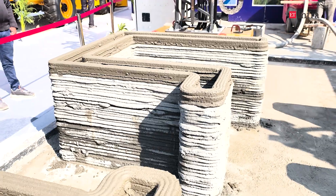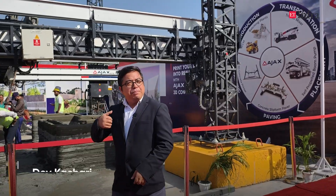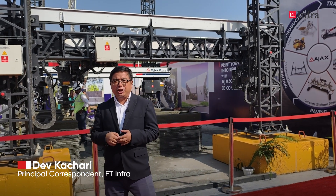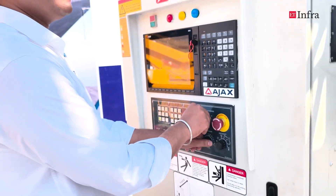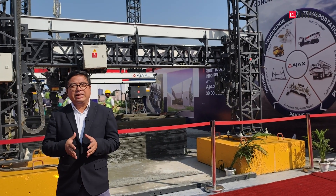Today at AT Infra, we will showcase 3D construction technology. Behind me is a 3D construction model being set up by Ajax Engineering. We will talk to their experts who will outline the benefits of 3D construction and how this technology has the potential to address the housing demands in the country.